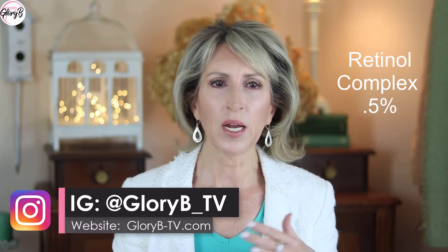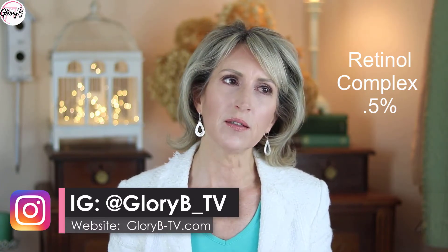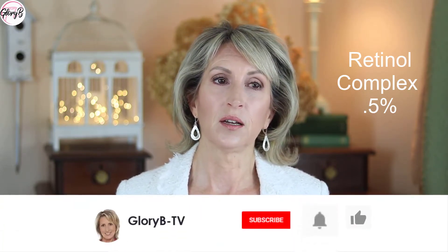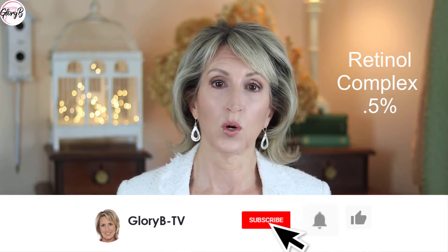my skin gets red and patchy and dry, and it's not just a few days. I could handle it if it was just a few days, but it will go on for weeks. I'll stop using the product right away once I see that — I mean three or four weeks.